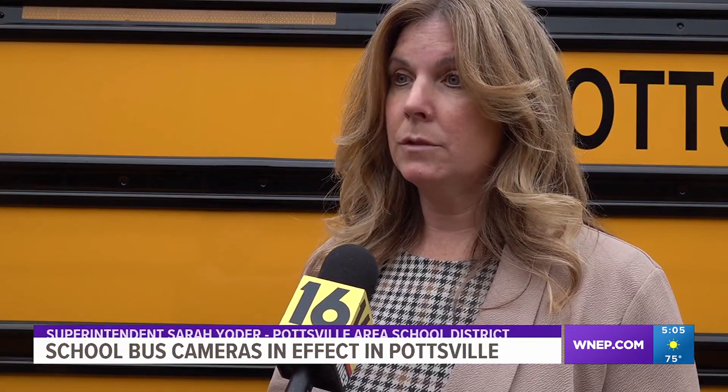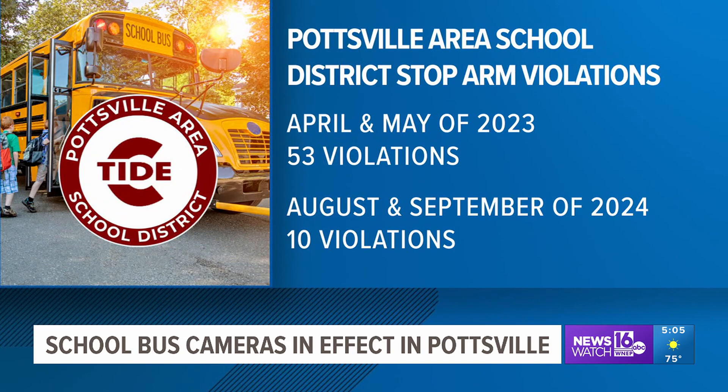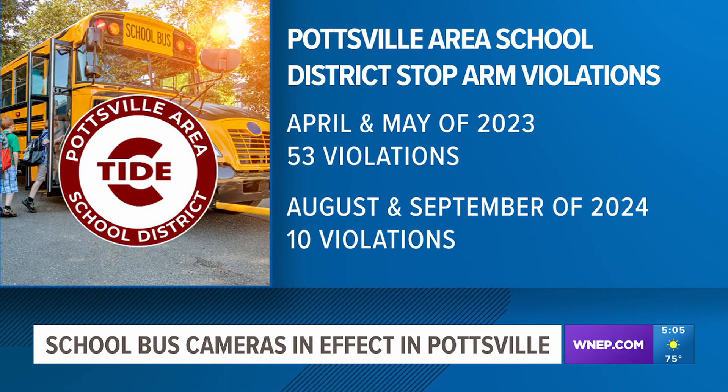Yes, it's been effective to not only reduce the overall number of violators, but we do not have any repeat violators, so people are learning that we do have these cameras that capture them violating the school bus laws. Officials with the Pottsville Area School District say there were 53 stop arm violations in April and May of last year. That number has gone down to 10 so far this school year.